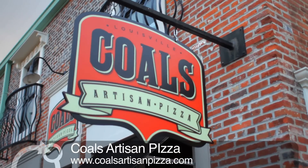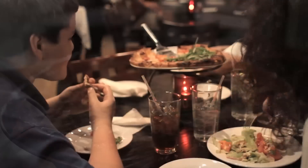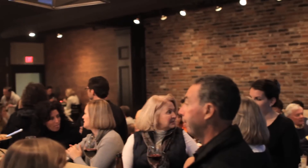Hi, we're Mark and Madeline Peters, managing partners of Kohl's Artisan Pizza, located at 3724 Frankfurt Avenue, right in the heart of St. Matthew's in the Vogue Theatre Center.